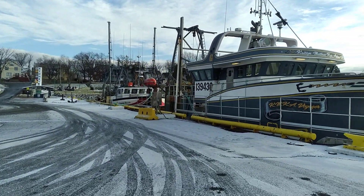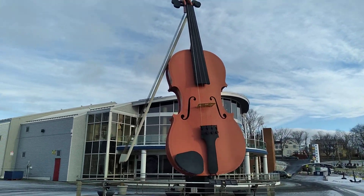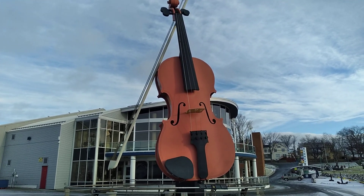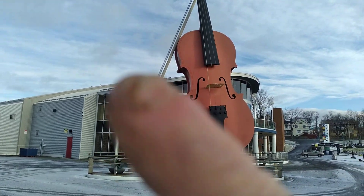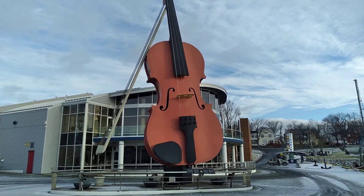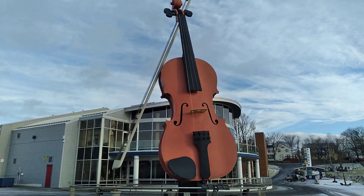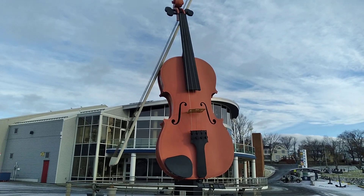This is the Joan Harris Pavilion, Sydney Wharf — this is the giant fiddle. You can actually hear it playing right now. On the bow side it has strings, and when the wind blows through them it actually plays. They're playing fiddle music through it right now. I don't know how tall it is — I think it's three or four stories tall.